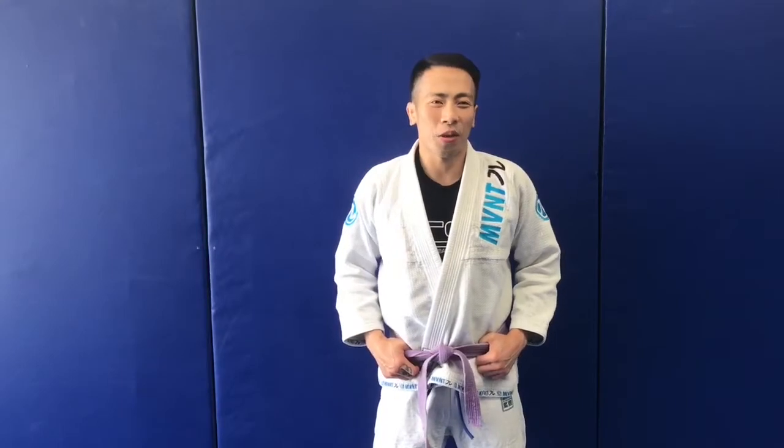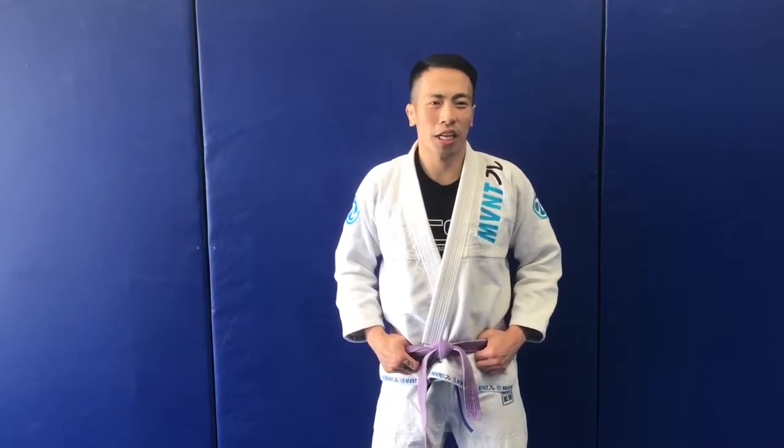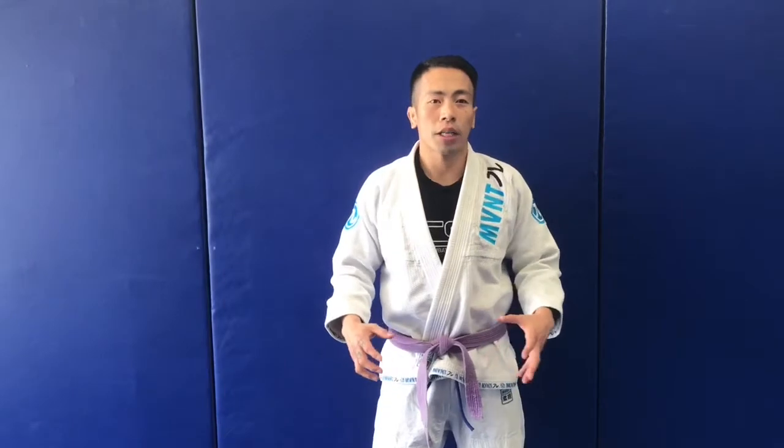Hi all, it's Coach Phillip here and I thought I'd tell you a little bit about our kids martial arts program. The style that we teach is called Brazilian Jiu Jitsu, and it is regarded as one of the most effective martial arts because of its simplicity and effectiveness. It teaches a smaller opponent how to use technique and leverage to overcome a much larger opponent.